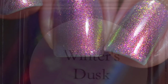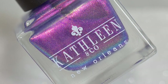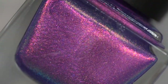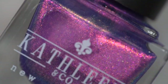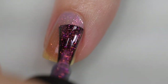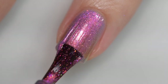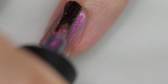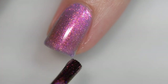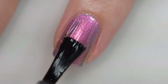Next up is from Kathleen & Co and this is Winter's Dusk. It is going to sell for $13 and there will be 250 bottles available. It is described as a light purple base loaded with aurora shimmers that shift from pink to orange to gold and green. The formula was wonderful — it starts off a little sheer but I was able to achieve full opacity in three coats. It goes on very smoothly and evenly, no running or pooling, stayed right where I put it, and nothing in there is textured or difficult to remove. My swatches show three coats of Winter's Dusk and a glossy top coat.